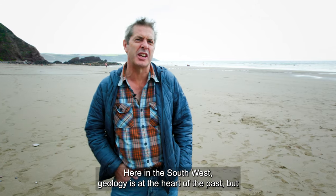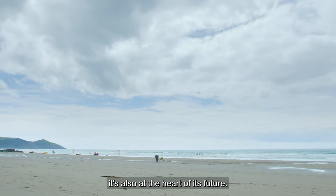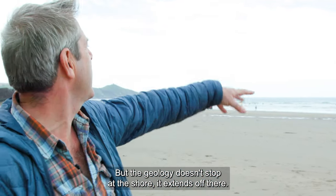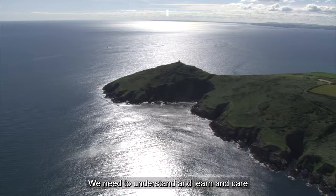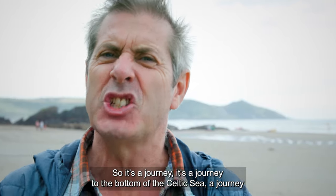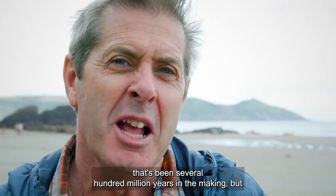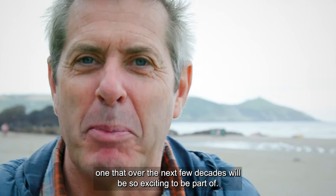Here in the southwest, geology is at the heart of the past but it's also at the heart of its future. We feel connected to the earth, to the rocks beneath our feet — but geology doesn't stop at the shore, it extends offshore. We need to understand and learn and care about the offshore the same way that we do about the land. It's a journey to the bottom of the Celtic Sea — a journey that's been several hundred million years in the making, but one that over the next few decades will be so exciting to be part of.